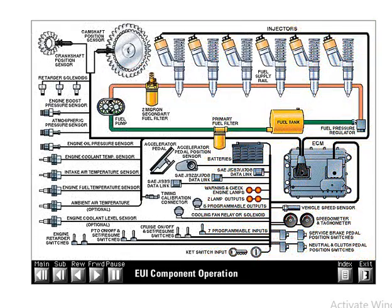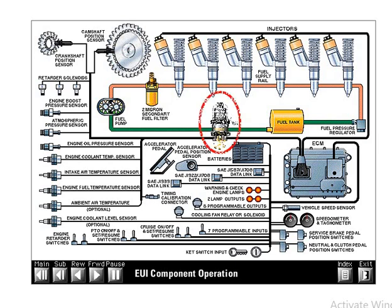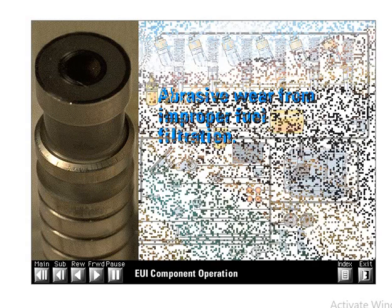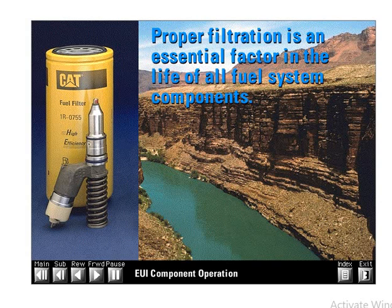Some styles of aftermarket combination fuel filters and water separators recommend removing or bypassing the factory installed secondary fuel filter. The use of aftermarket filters, competitive brand filters, or even bypassing the factory secondary filter does not void the engine warranty. However, the warranty on fuel system components does not cover abrasive wear from improper filtration unless a defect in material or workmanship is found in the fuel system component. Over time, abrasives in fluids can cause significant wear to even the most durable objects. Proper filtration is an essential factor in the life of all fuel system components.